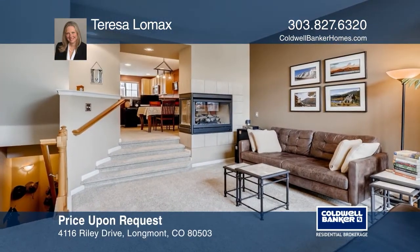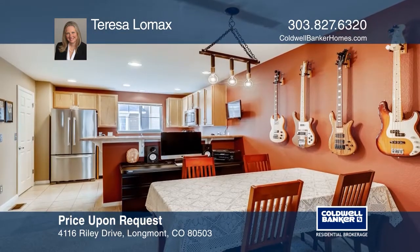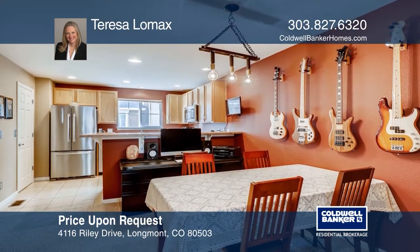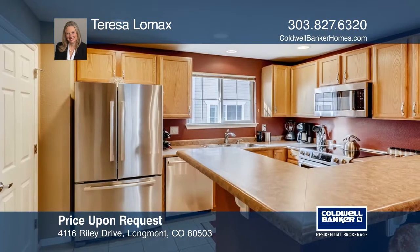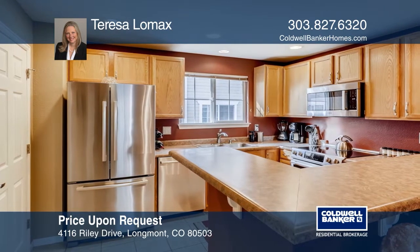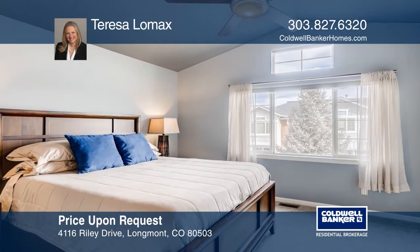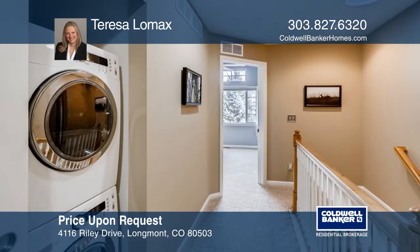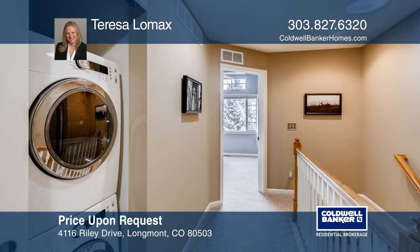This well-maintained two-bed, three-bath home in the Reserve at Renaissance has over $30,000 in improvements, including a 2017 carrier furnace and stainless steel Bosch appliances. This home offers a front patio, a living room with a double-sided fireplace, a kitchen with a breakfast bar and a pantry, and a tandem two-car garage. Fall in love with your future home by contacting Teresa Lomax to schedule a tour.